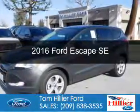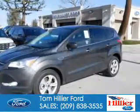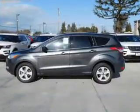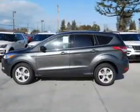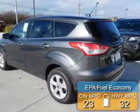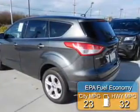This is a new 2016 Ford Escape. It's powered by front-wheel drive, a 2.5-liter 4-cylinder engine, and a 6-speed automatic transmission. Great fuel efficiency saves you money by requiring fewer trips to the gas station.